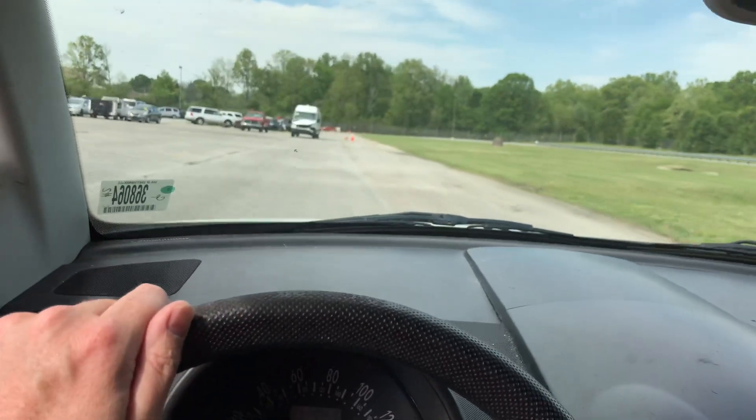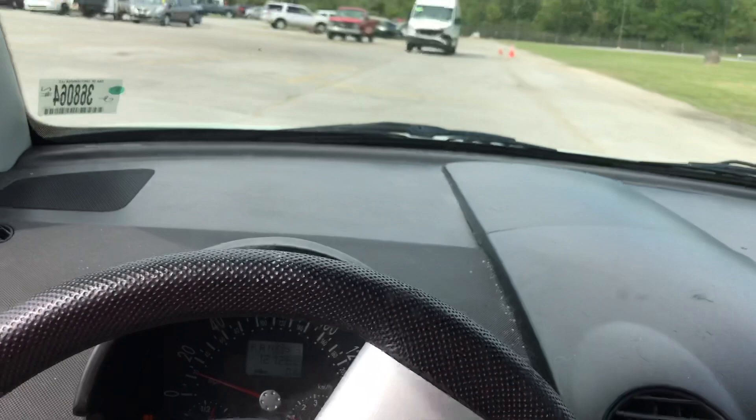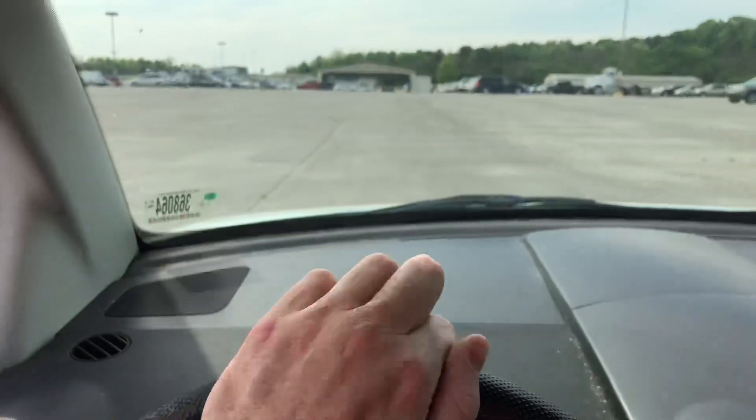Now it's been a long time since I've driven a Bug, and it takes a little bit of getting used to, because the windshield is about four to five feet away from me. It is way the hell up there.